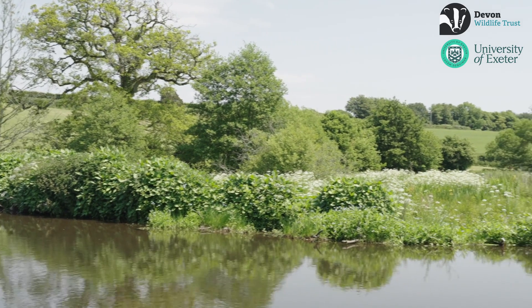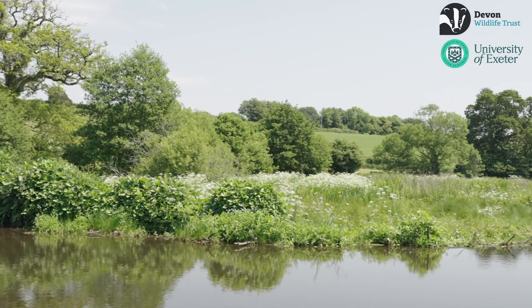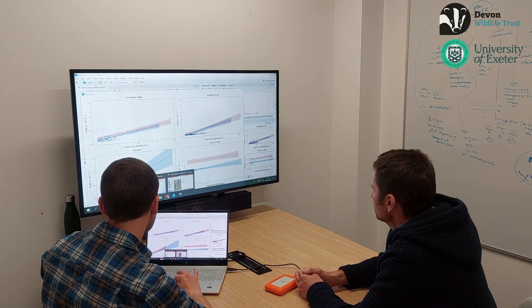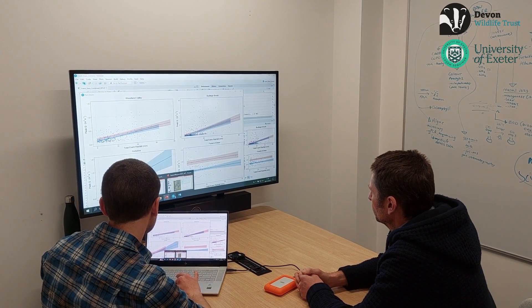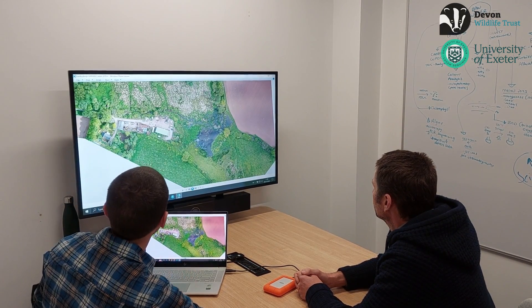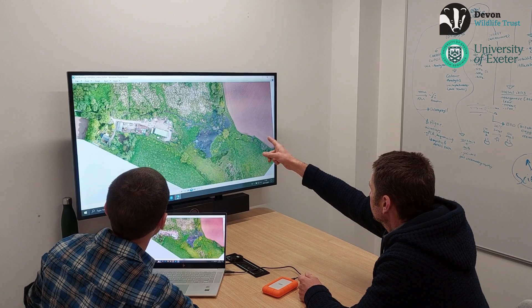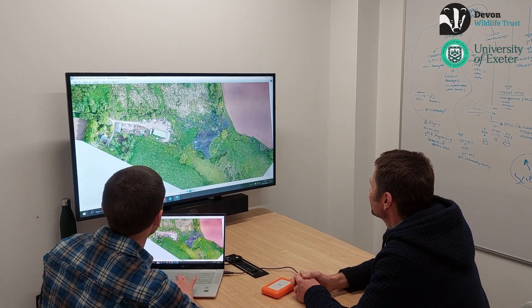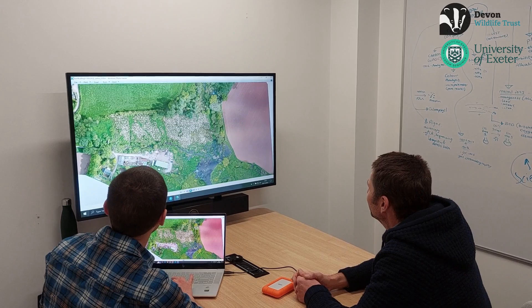As things matured, they pushed that dam right across this floodplain, which is probably 80 meters wide. At this site, because we have another stream system just over the hill with no beaver dams, we've been able to do some really neat statistical work to compare a beaver site before and after beavers, and with respect to a control site where there are no beaver dams.